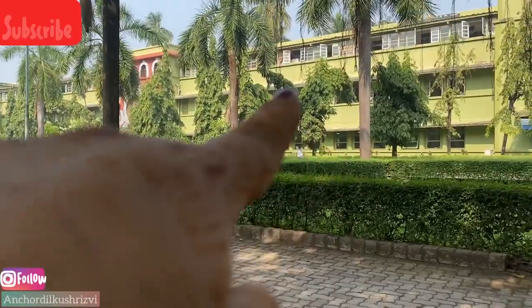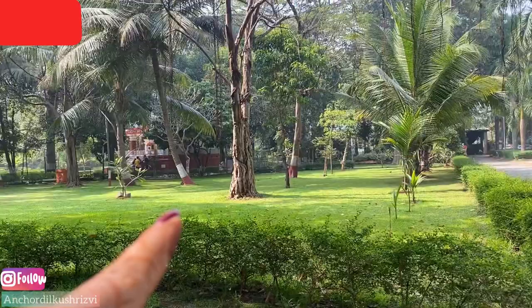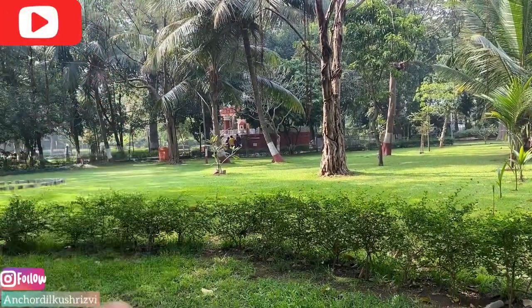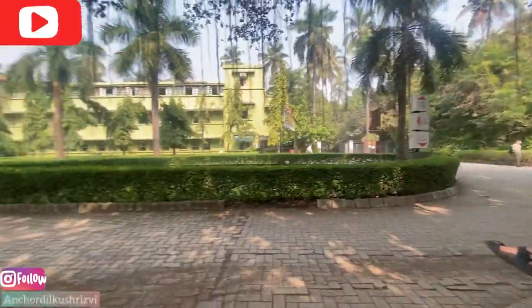Bhavans is all about greenery. This portion is the science portion, here is a lab, here is the entrance, here is SPJ, here is the hostel, here is a village, here is a stable, and there's an old temple.